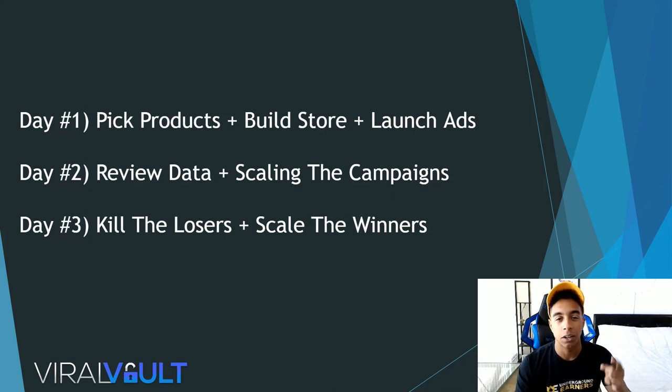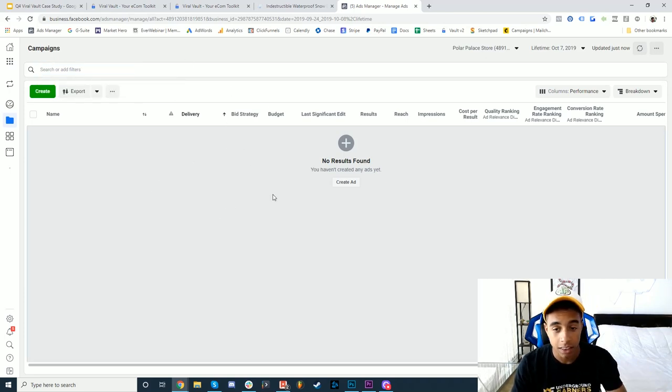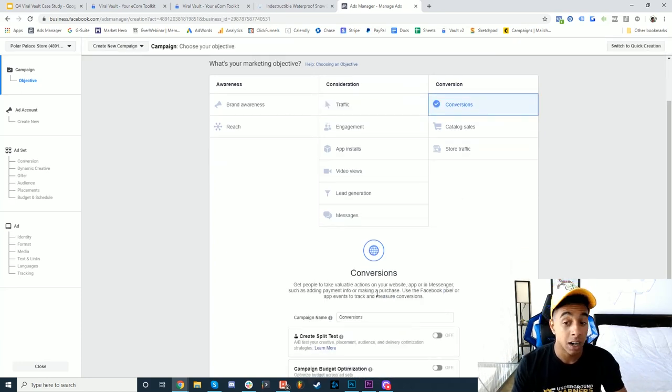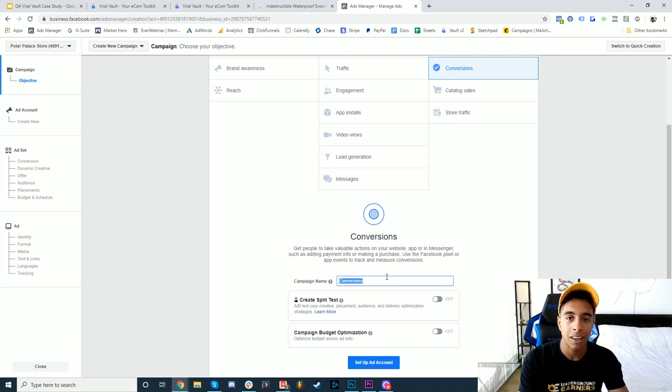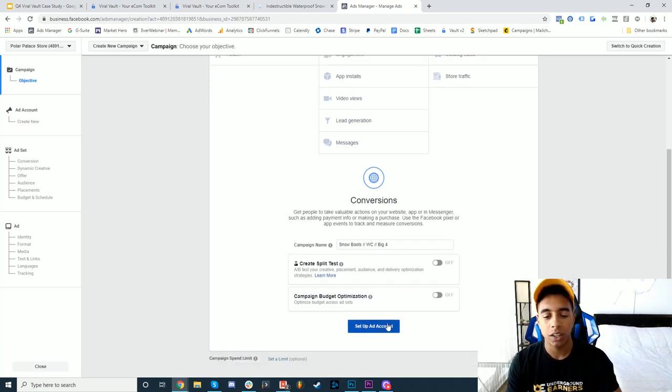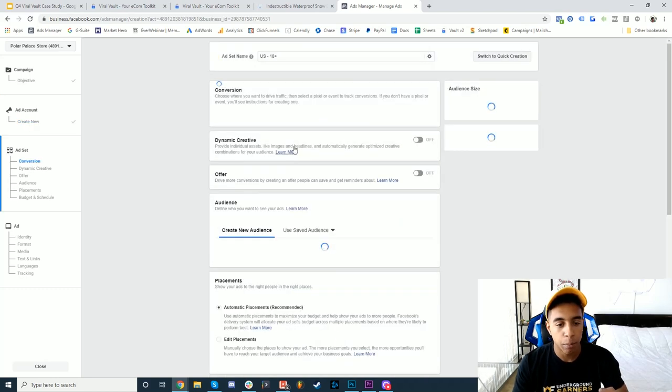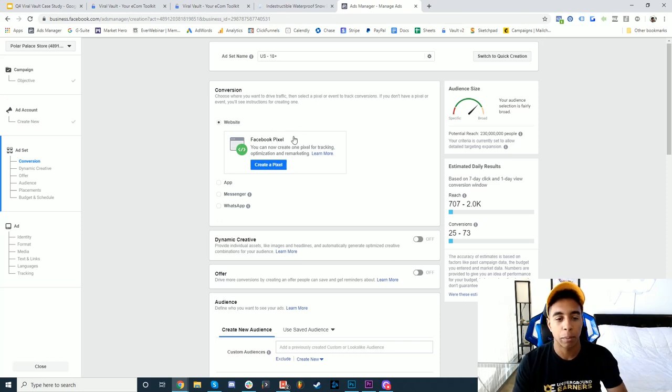Let's launch these ads live. I'm going to take the video ad directly from Viral Vault, jump into Premiere to stick my logo on it, and take you through the process of launching everything from scratch on a fresh ad account and new pixel. As you can see, this is a brand new ad account with nothing launched on it. I'm setting up a conversion campaign — going straight for purchase. You don't need to go PPE first or add to cart first, you can go straight to purchase. I'm calling it 'Snow Boots' and setting it up as a website conversion. The pixel wasn't set up so I'm going to do that quickly.